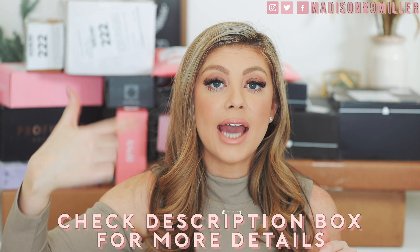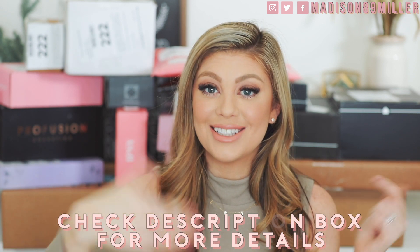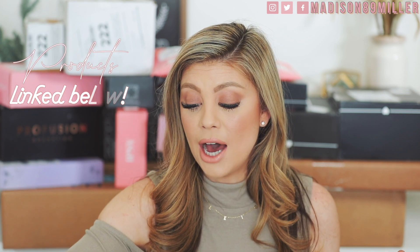Comment down below if you have any video requests. I have a list already of what I'm trying to tackle, but I'm always down to add more or star the highly requested ones so I know to do those ASAP. Also, if you're ever curious about what I'm wearing, check the description box below — I link everything now. And if you want a closer look at any products, I always have a link down below too. Let's grab our first package.